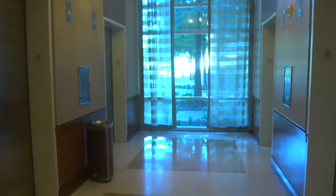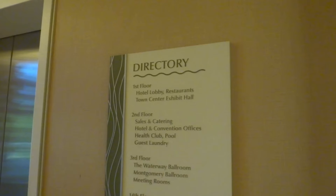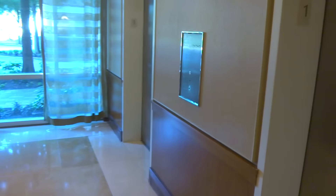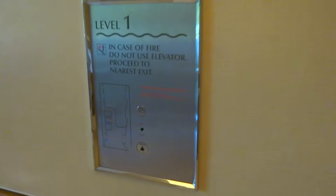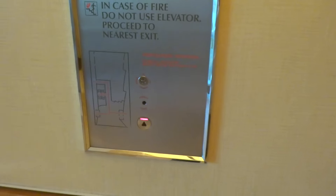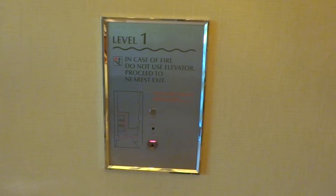Alright, here we are at the Marriott Waterway Hotel and Convention Center in The Woodlands, Texas. And with these on our right, these are Kone with Delta fixtures, made by Innovation.